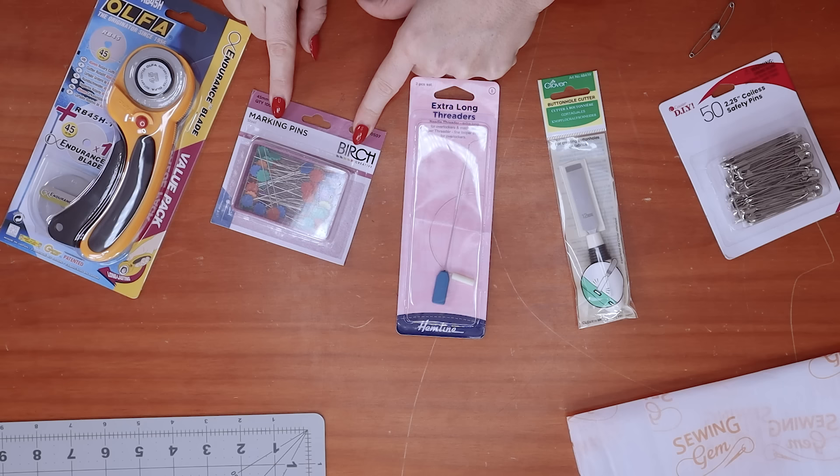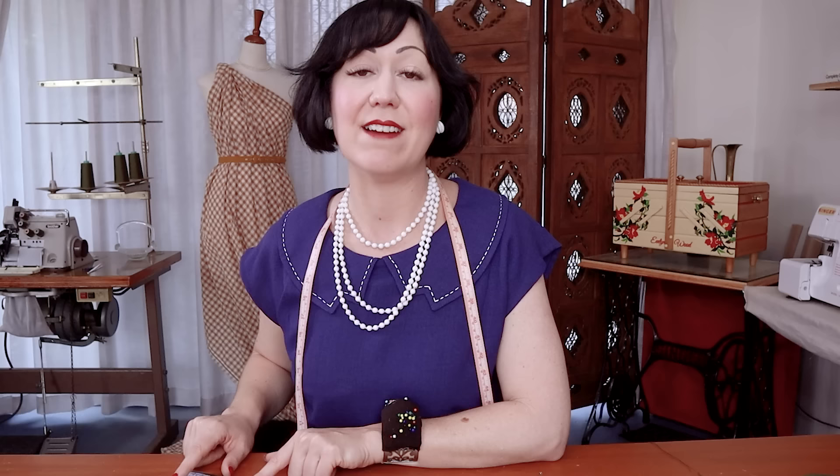We have coilless safety pins, a button cutter, some looper threaders for your overlocker, flat sewing pins for pinning patterns, and believe it or not, a rotary cutter I have never used before. So I'm going to try them for the very first time in this video and see if they're worth it.